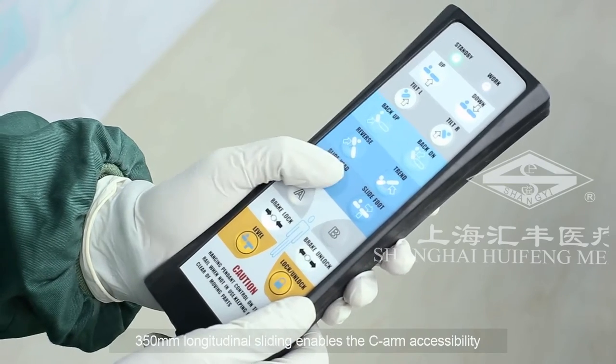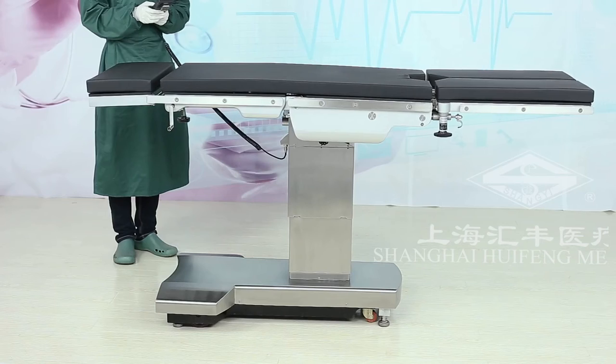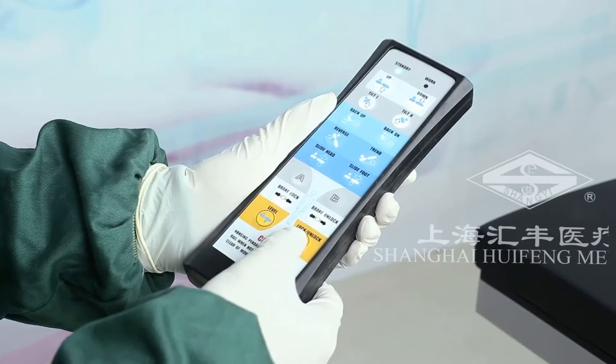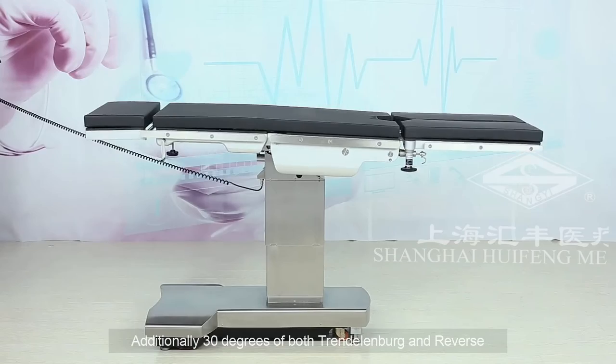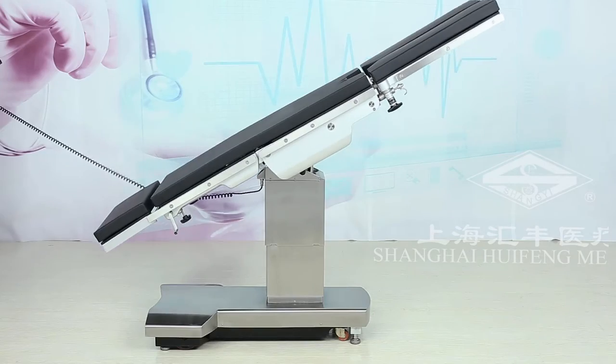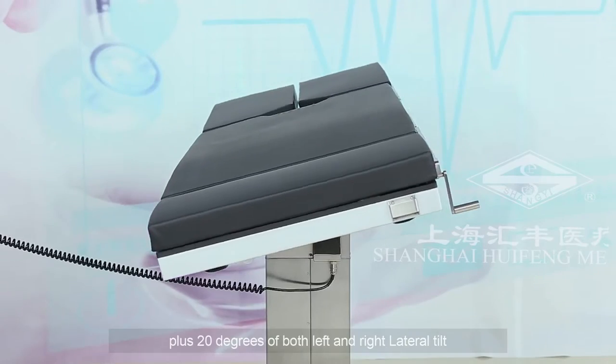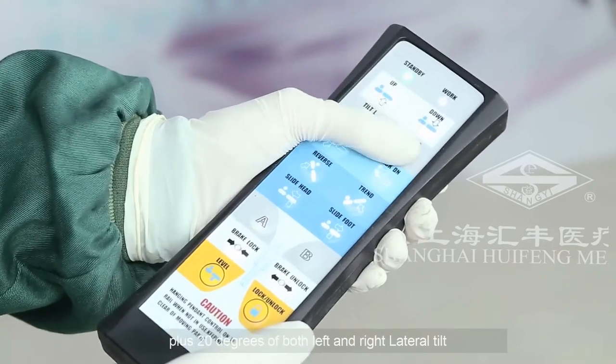350 mm longitudinal sliding enables C-arm accessibility. Additionally, 30 degrees of both Trendelenburg and Reverse. 350 mm longitudinal sliding surveys are 250 mm longitudinal clarity plus 20 degrees of both left and right lateral tilt.